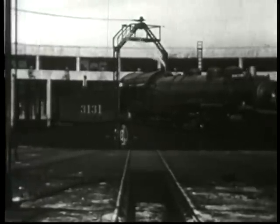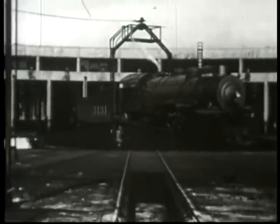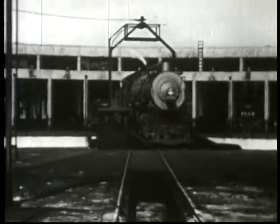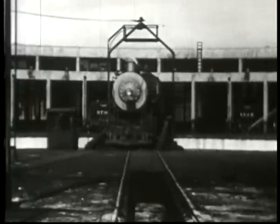The turntable is a long platform with a track across its center for the locomotive's wheels. It turns on a central pivot. Each end is supported by a wheel which runs on a track around the bottom of the pit. Some tables are moved by electric motors; others are turned by gasoline motors.